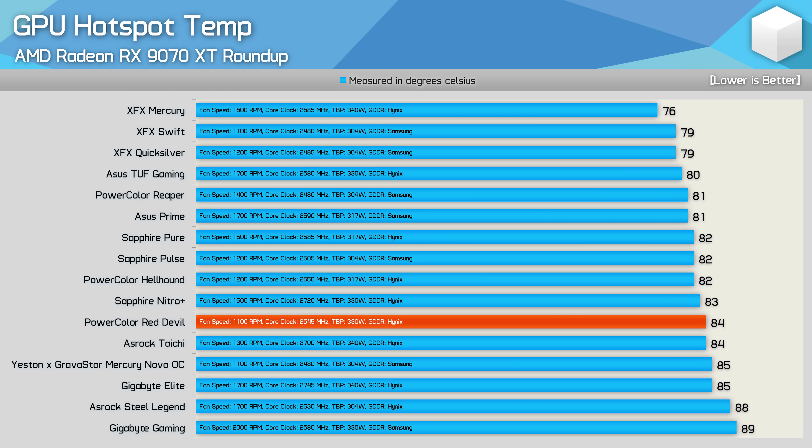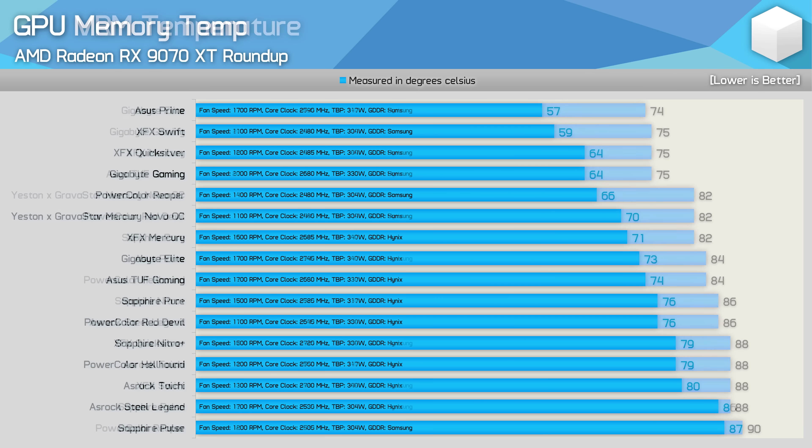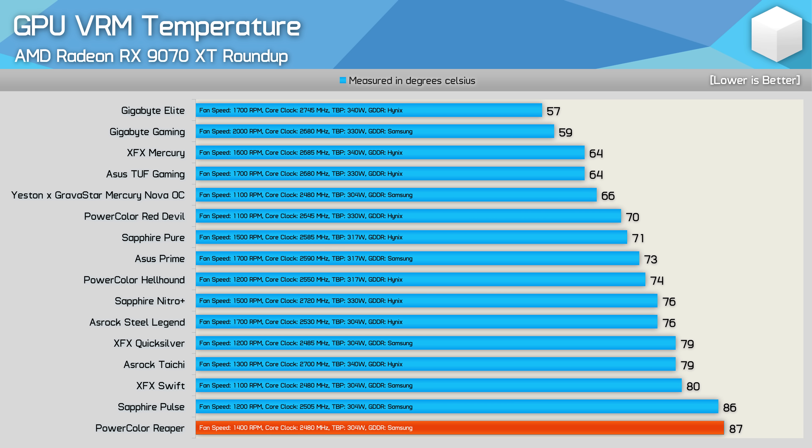The PowerColor Red Devil ran slightly cooler than the Mercury Nova OC while clocking 7% higher and using more power. For memory temperatures both the Reaper and Mercury Nova OC performed well, peaking at 82°C using Samsung memory. Most of the best-performing models with Samsung memory were in the 74–75°C range, though the Sapphire Pulse also uses Samsung memory and somehow hit 90°C. The Reaper's VRM ran rather hot at 87°C — safe but much higher than the Asus Prime at 73°C or the Gigabyte Gaming OC at 59°C. The Mercury Nova OC did very well on VRM at just 66°C.